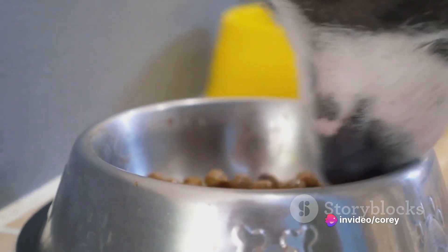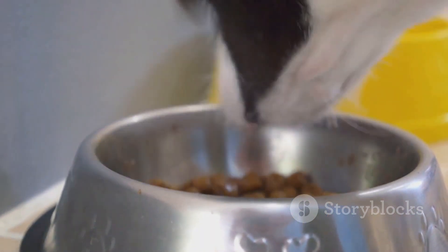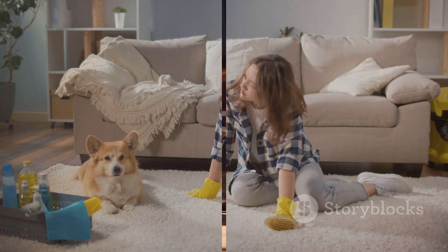Remember, all dogs are different, so what works for one might not work for another. Trial and error is part of the process. By taking these steps, you can make your dog's poop less smelly and your life a little easier.